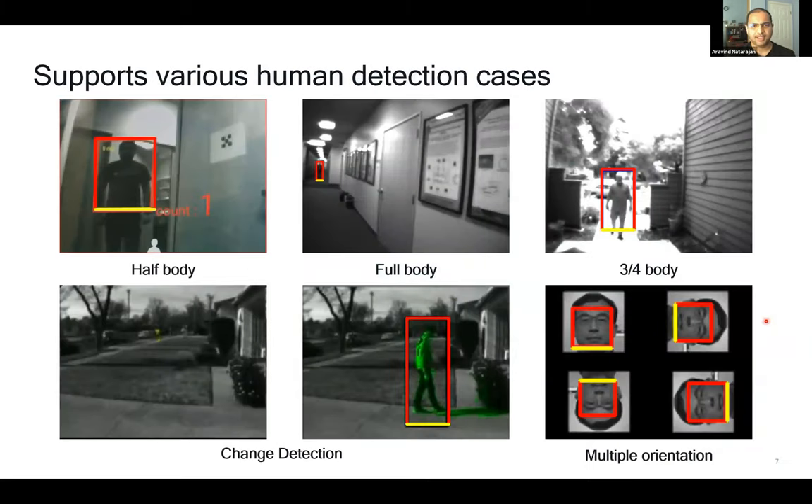We can detect several different classes of objects, with humans being our favorite. We have several human body detection models for different viewpoints: a half-body model for close subjects in conference rooms detecting the top half of a person, and a full-body model for far distances such as hallways, allowing detection at up to 60 feet. These use cases are fully hardware-accelerated to stay within a very low power envelope. A key feature is detection at multiple orientations—0, 90, 270, and 180 degrees—as seen with the face model.